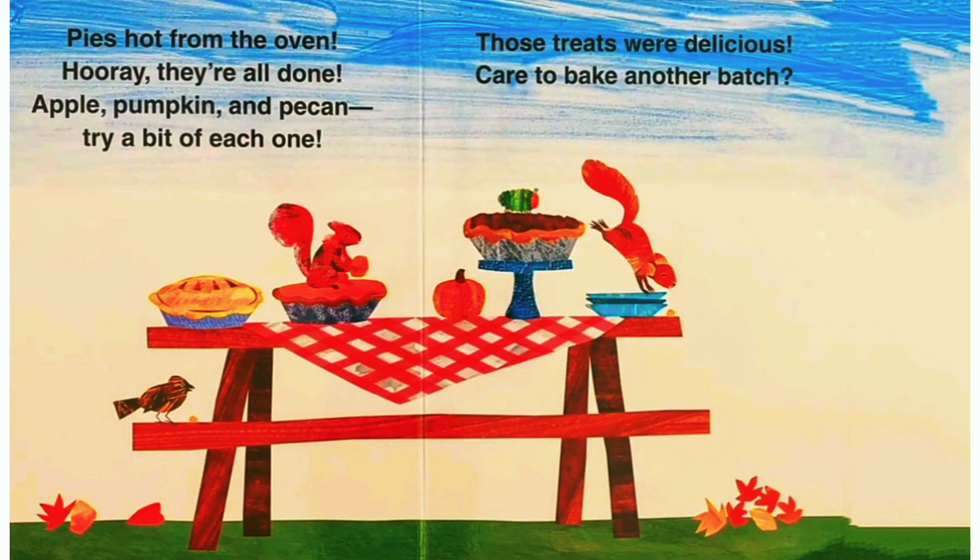Pies hot from the oven. Hooray! They are all done. Apple, pumpkin and pecan — try a bit of each one.